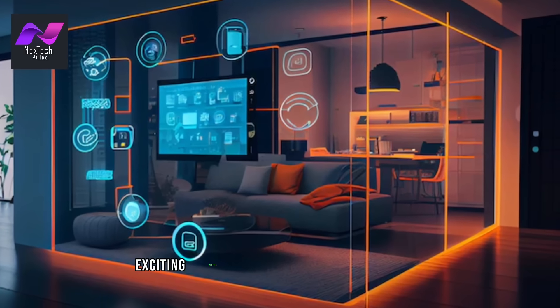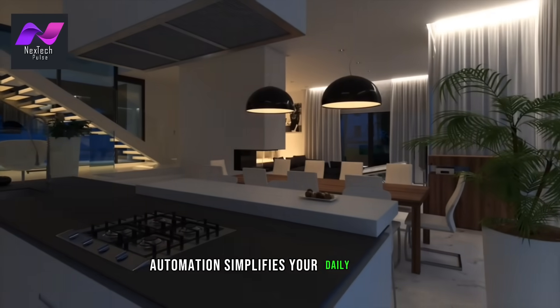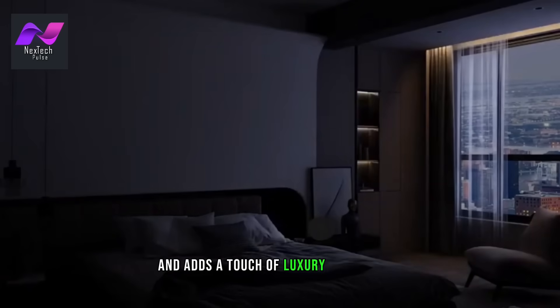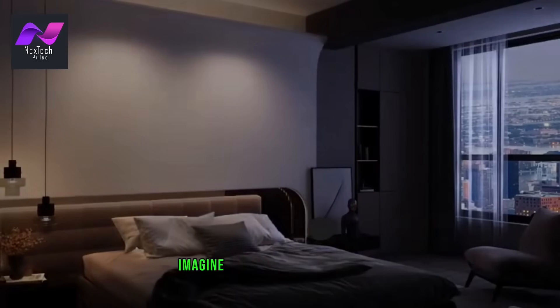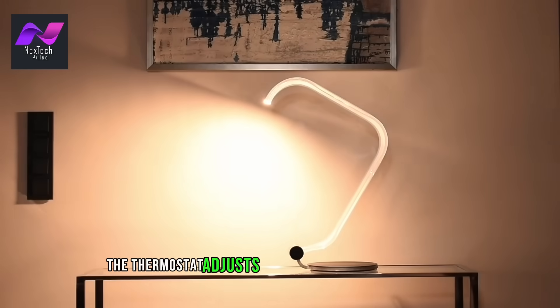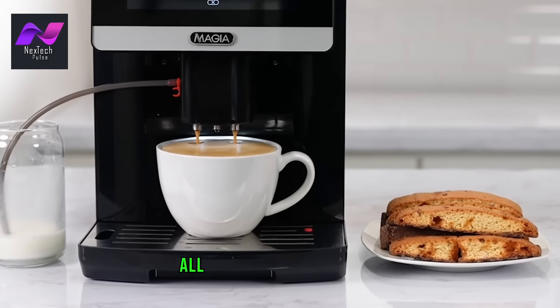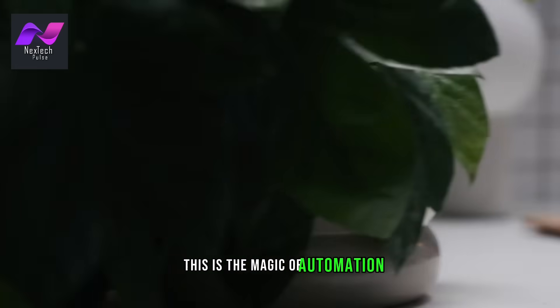One of the most exciting aspects of smart homes is automation. Automation simplifies your daily routines and adds a touch of luxury to your life. Imagine waking up in the morning and the lights gradually brighten, the thermostat adjusts to your preferred temperature, and your coffee starts brewing — all without you lifting a finger. This is the magic of automation.